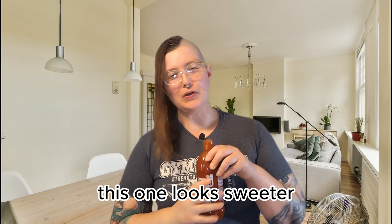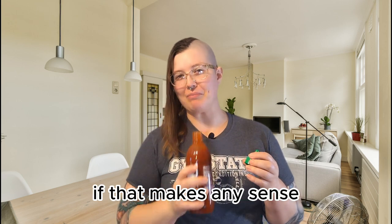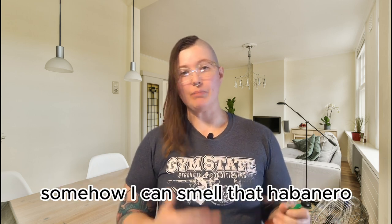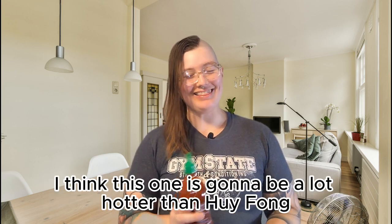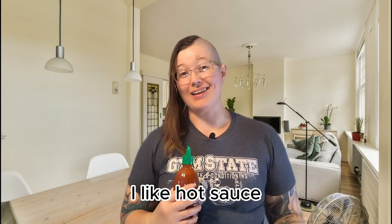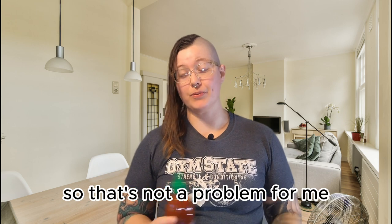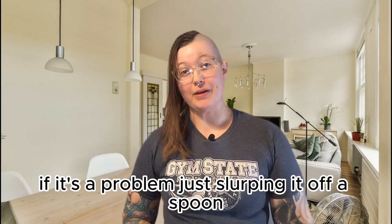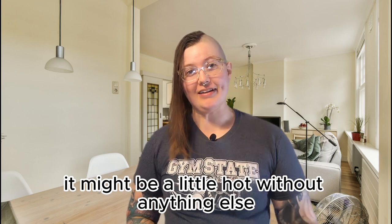This one looks sweeter, if that makes any sense. It definitely smells a lot sharper in terms of heat — I can smell that habanero. I think this one is going to be a lot hotter than Huy Fong sriracha. I like spicy food and hot sauce, so that's not a problem for me. We'll see if it's a problem just slurping it off a spoon — it might be a little hot without anything else.